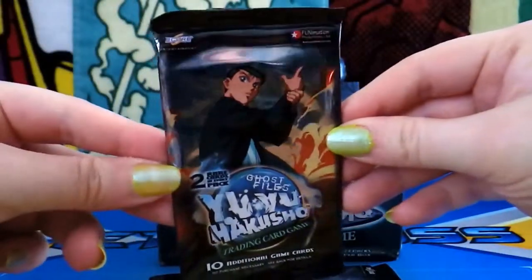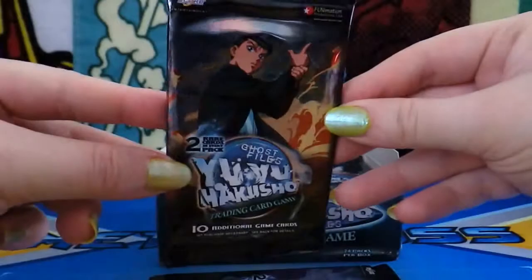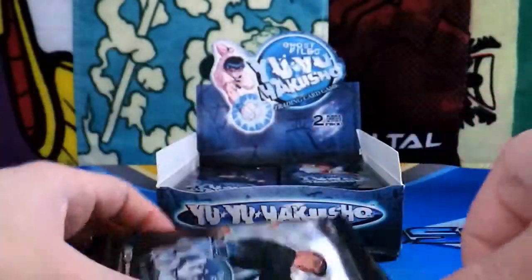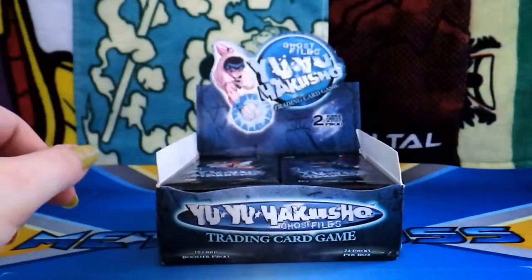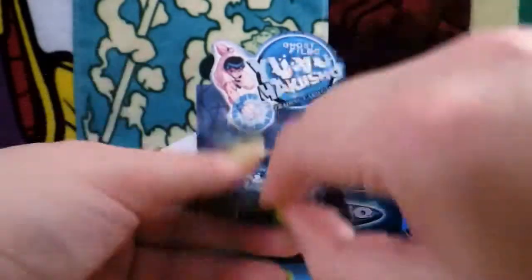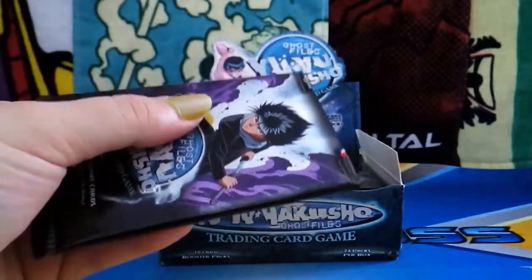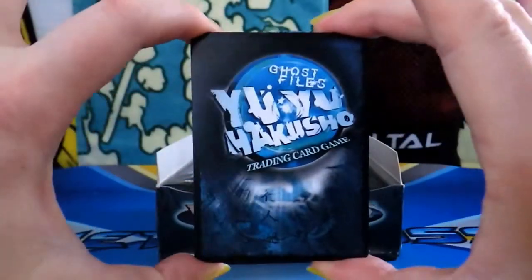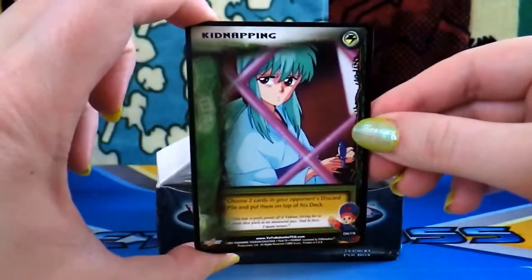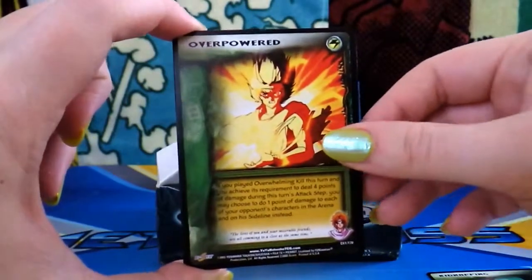It looks like the last pack art here is Yusuke. Rameshi — I can't believe I remember that. It's been so long since I've seen the show. I read the manga more, but it was on Toonami, so you always ended up tuning in anyway. I'm not too sure what kind of card ratios there are, but here's what the back of the cards look like. Let's see what we've got going on — oh, so cute. Overpowered. Wow, that looks cool.